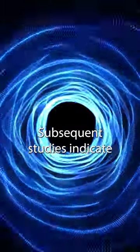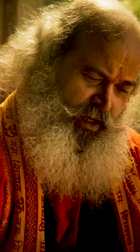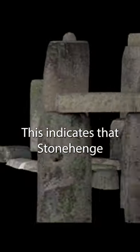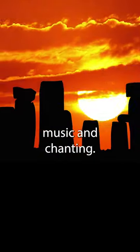Subsequent studies indicate that Stonehenge is designed to modify sound, particularly the human voice. Words that are spoken or sung are kept inside the stone circle by reflecting off the outer stones. This indicates that Stonehenge was designed for rituals involving recitations, music, and chanting.